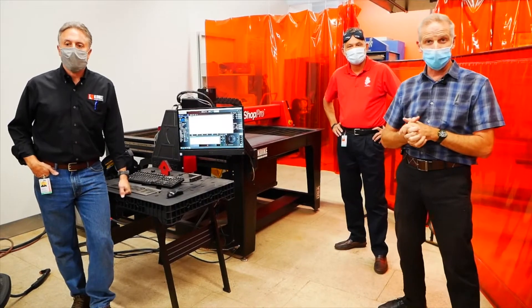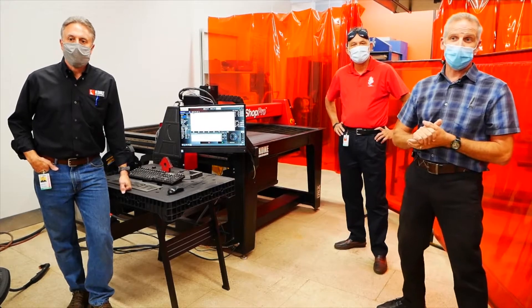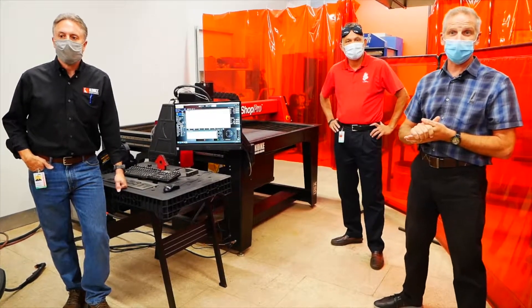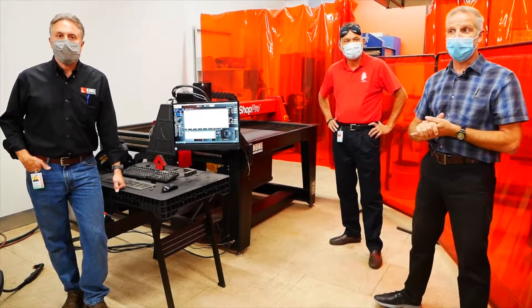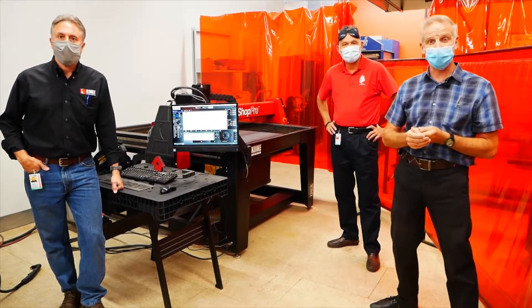I'd like to introduce you to George and Keith. George is from Allgas here in Hartford. They're a distributor of welding supplies, jackets, safety gear, MIG welding wire, TIG supplies — whatever you need — and they're just up the street from Makerspace CT on Main Street.